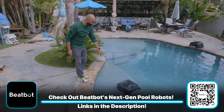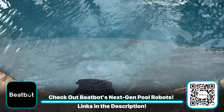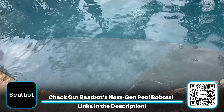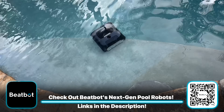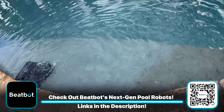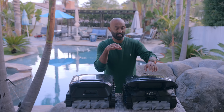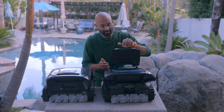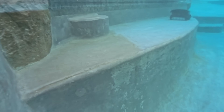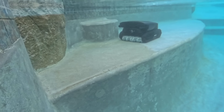This is the AquaSense 2 Ultra with the AI and computer vision. As you can see on this step, there's a lot of sand and debris. I've noticed it's just been moving around and focusing on this area. So instead of just making general passes and coming around eventually, it's making a decision to stick around here and clean this up because of the level of debris it detected. That's really one of the key features of the Ultra over the Pro.